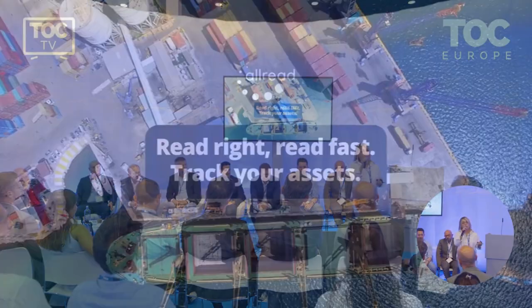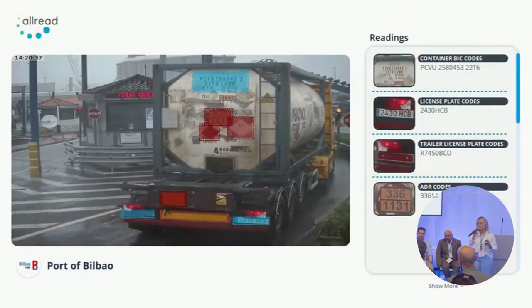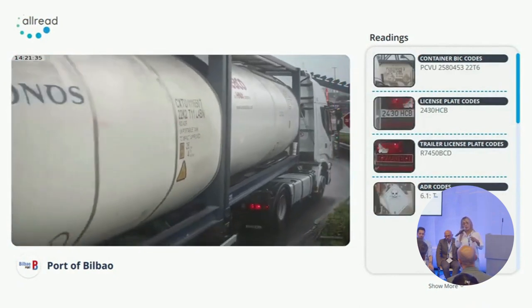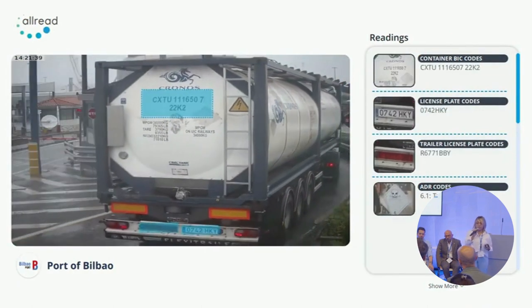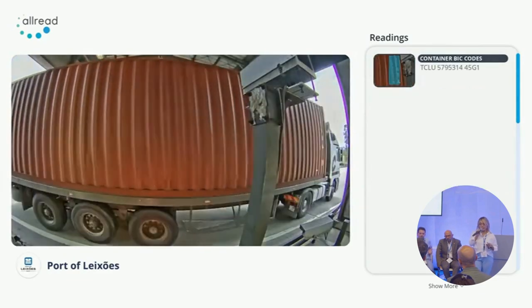Here is how we have applied deep learning in ports — some projects we have worked on in Europe and Latin America. For example, in the port of Bilbao, using the existing cameras the port already has, with only one camera we are able to read container codes, license plates of the truck and trailer, identify dangerous cargo, and even do seal detection.